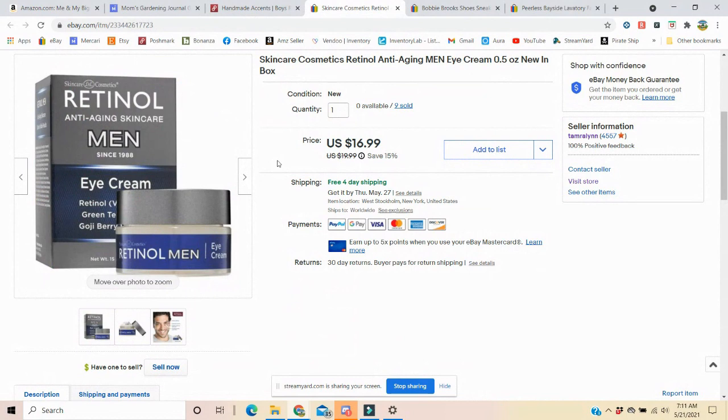Men's retinol anti-aging eye cream. I sold this one for $16.99. It is on sale 15% off this weekend, and that is my last one.